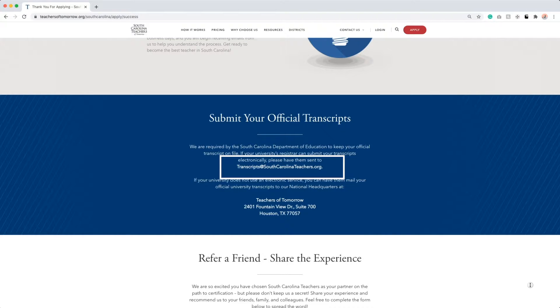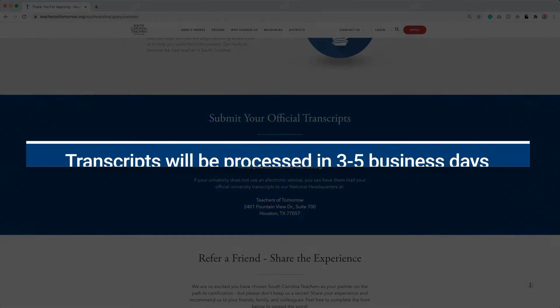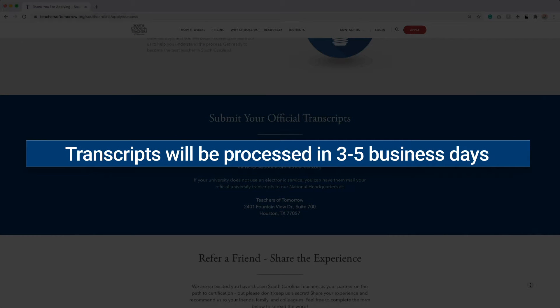If your university does not offer this service, no problem! We also accept official transcripts sent via standard mail. Once we receive your official transcripts, please allow our dedicated team 3 to 5 business days to process them. We'll let you know as soon as we're finished.